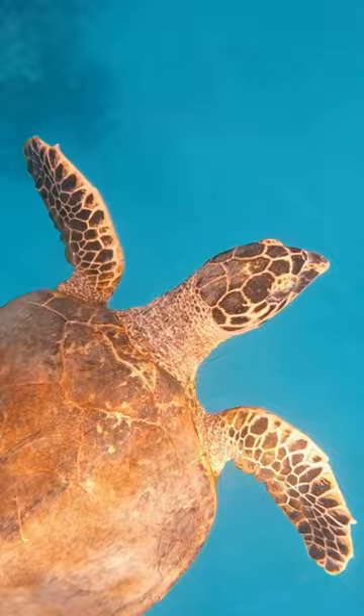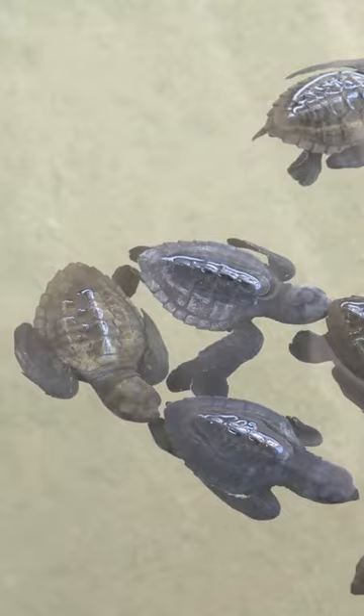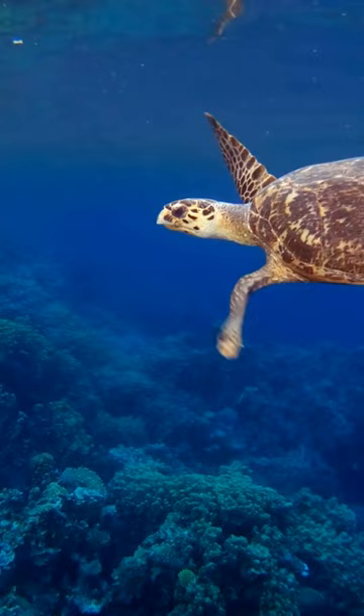After they have emerged from hibernation, they will often shed their shells again to make room for new growth. This is a common and normal process for turtles, so don't be alarmed if you see it happening.